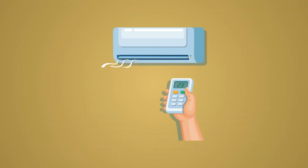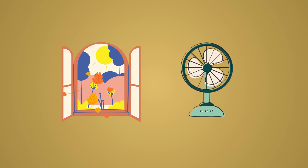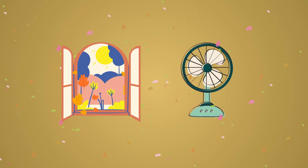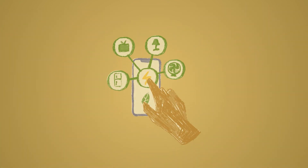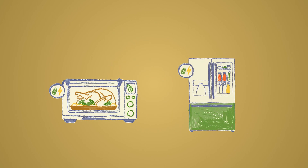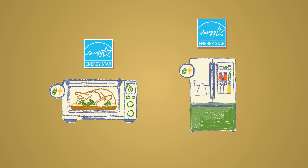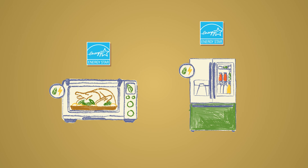Instead of using air conditioning all the time, open windows and use fans to cool down rooms — enjoy the fresh air and breeze during mild weather. When it's time to replace appliances, choose energy-efficient options. Look for appliances with the Energy Star label, as they are designed to use less energy.